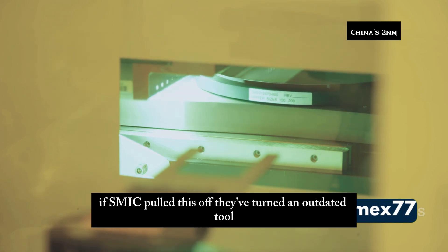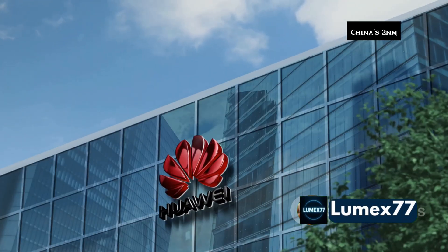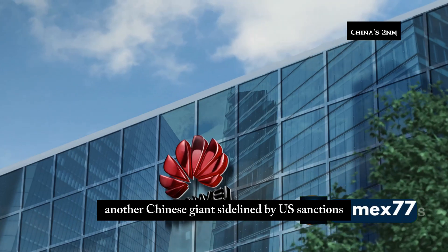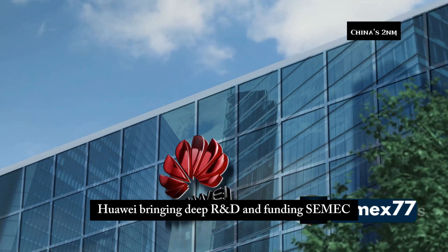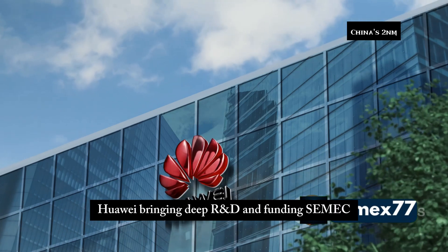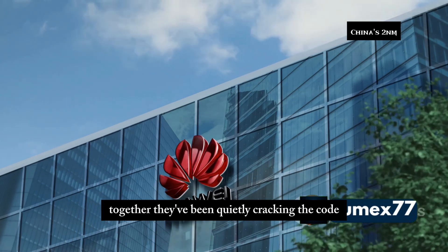If SMIC pulled this off, they've turned an outdated tool into a weapon of disruption. And they didn't do it alone. Enter Huawei — another Chinese giant sidelined by US sanctions. Behind the scenes, it's rumored SMIC and Huawei teamed up: Huawei bringing deep R&D and funding, SMIC delivering the manufacturing power. Together, they've been quietly cracking the code.